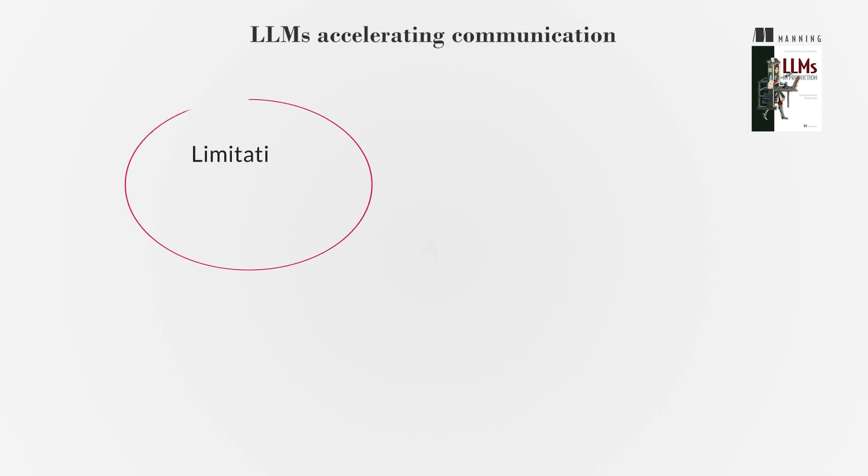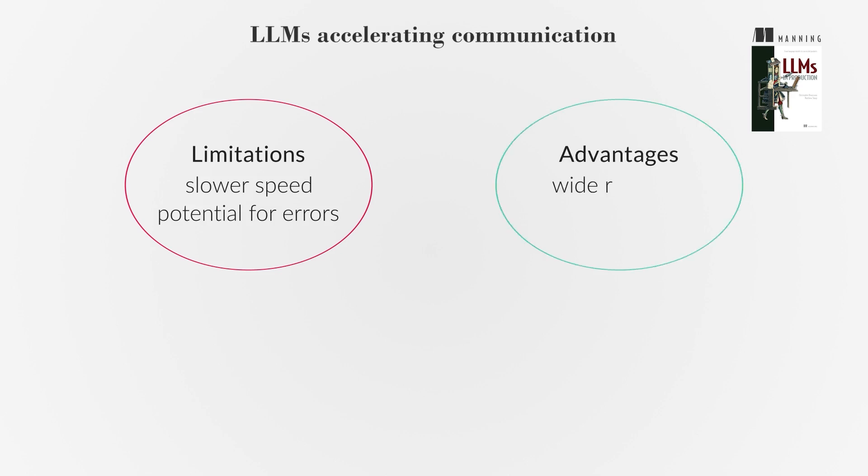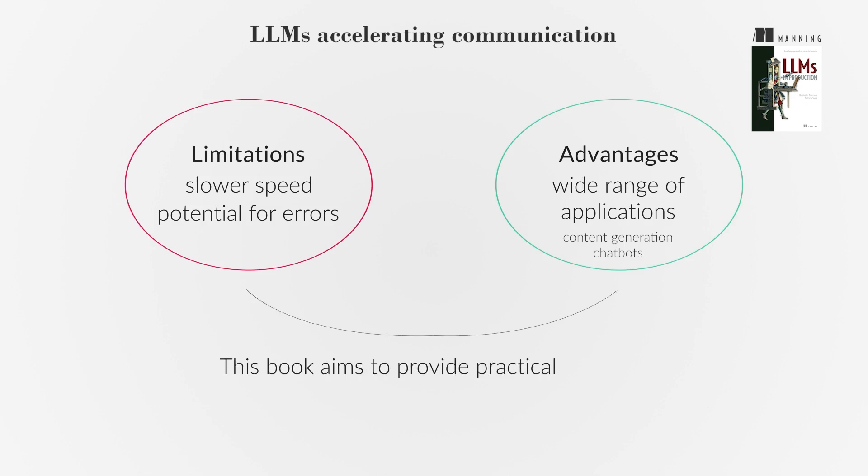However, LLMs have limitations, such as slower speed compared to other technologies and potential for errors. Despite these, LLMs have a wide range of applications, from content generation to chatbots. This book aims to provide practical guidance on deploying LLMs effectively.